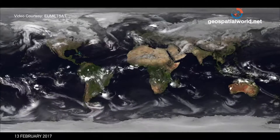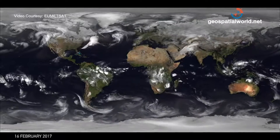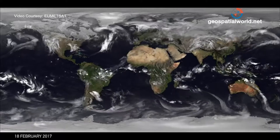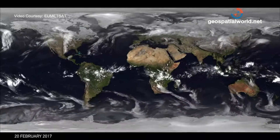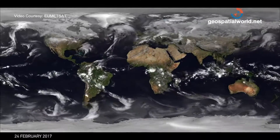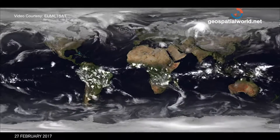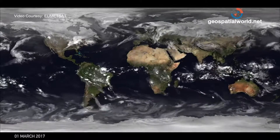You'll notice particularly at the poles there's a slight pulsing effect of the clouds. That's not a natural phenomenon — it's due to how often we're able to capture images of the clouds. We're also merging in data from polar orbiting satellites, which pass over the north and south poles so we can see clouds in those areas. From the geostationary view we don't see above about 60 or 70 degrees north, so we have to use the polar orbiting data to do that.